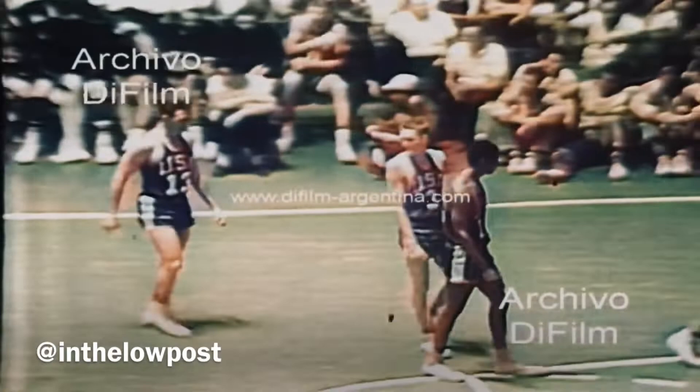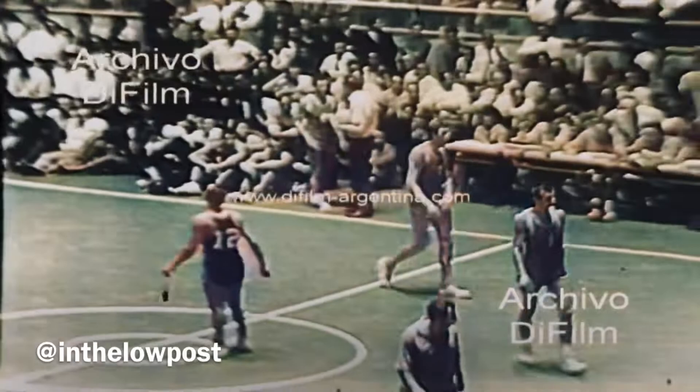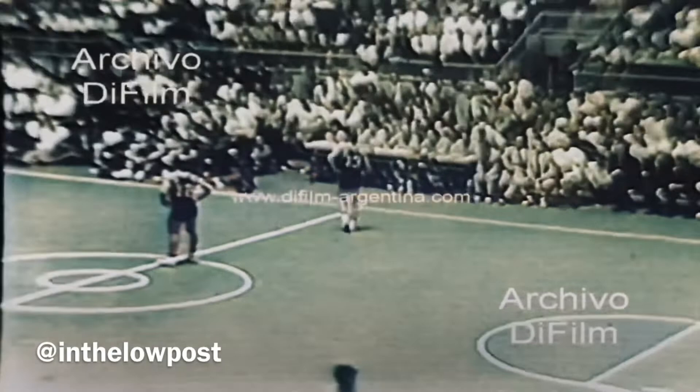Coming into the ball game now, number 13, J.R. Nett, who makes his home in Austin, Texas, and played his collegiate basketball for the University of Texas. Number 12 there is Adrian Smith, formerly of the University of Kentucky, now of the U.S. Army. You can see the scoreboard superimposed — the United States with a commanding lead.